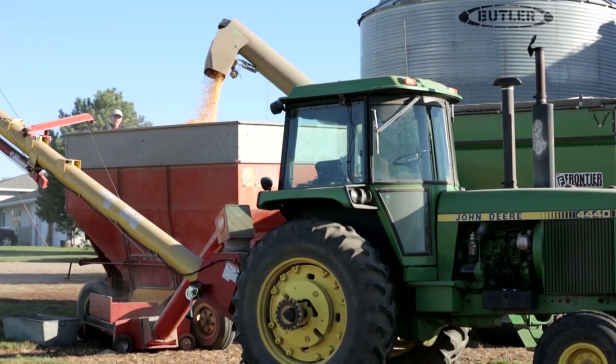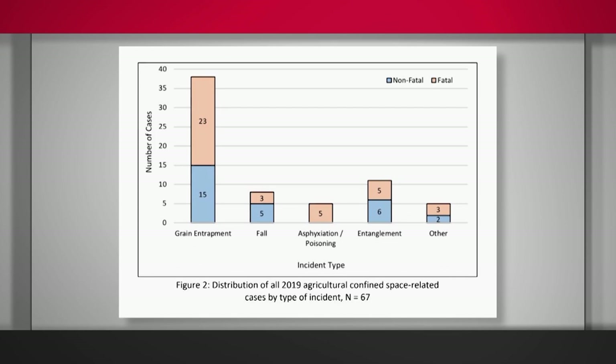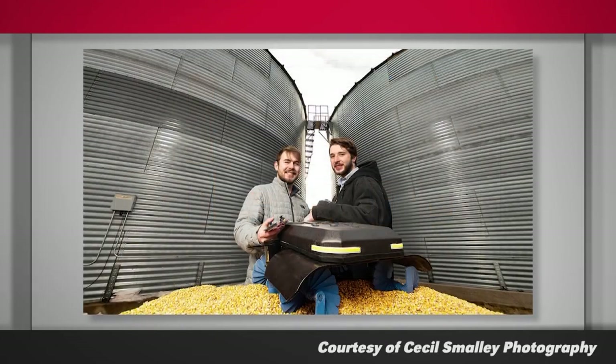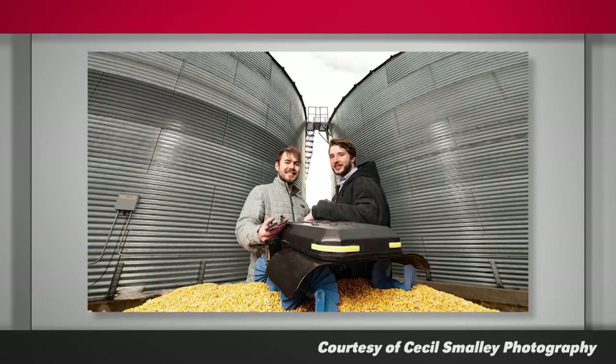It's called the Grain Weevil. Grain bins may look safe from the outside, but if you've ever had to climb inside one, you know that they can pose a dangerous risk. In 2019, the Daily Yonder reported that grain entrapments rose 27 percent, with deaths rising by 53 percent the same year. Realizing that lives are at risk, two young Nebraskans formed a partnership to help keep people out of grain bins altogether.